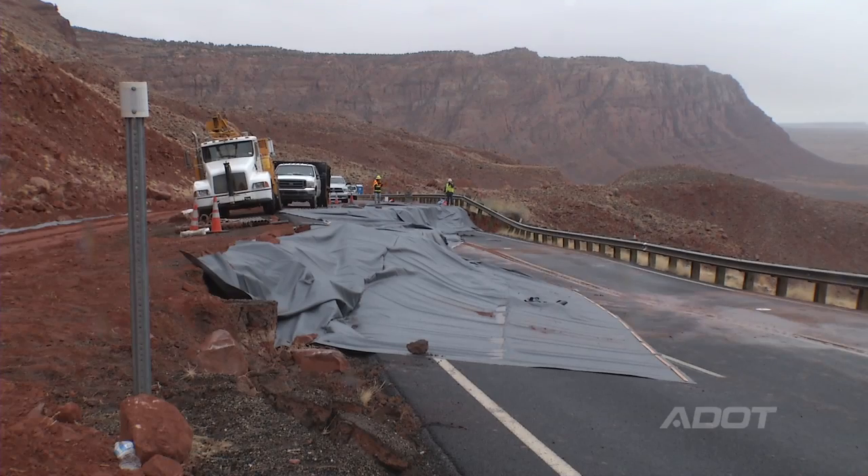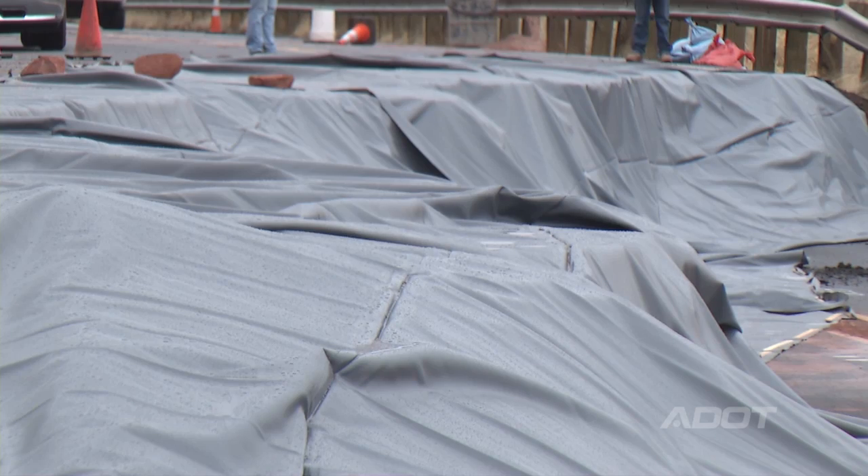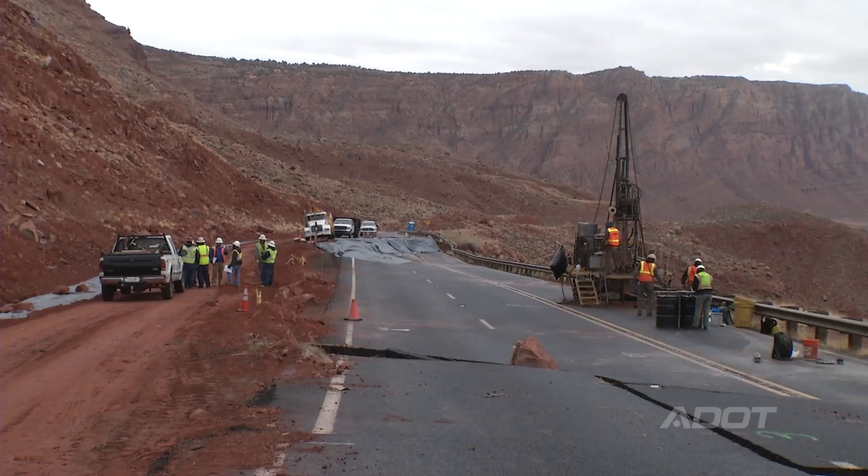We have crevices in the earth over 30 feet deep, and the desire is not to have moisture in those areas, because when moisture gets down into the earth it gives it a higher chance of sliding even farther.